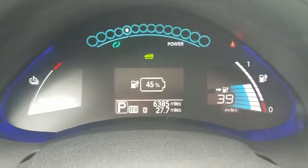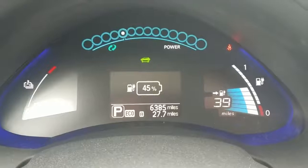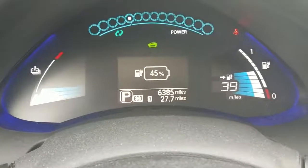So as you can see here, range is definitely affected by the colder weather. I've got the heat on right now. It's 12 degrees outside, so I've got the heat set to 70, and you can see I've got 45% on my battery and I can drive about 39 more miles.